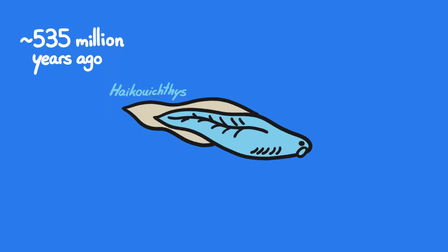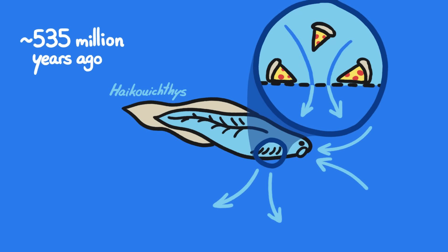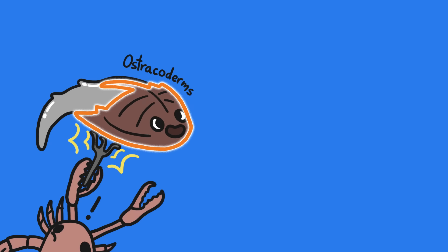The earliest vertebrates were primitive fish that took in water through their open, toothless mouths and filtered out food. And their small, scaleless bodies left them defenseless against the giant predatory invertebrates that lived at the time. But eventually, the skin tissue on some of these fish evolved into protective, rigid armor around their heads.